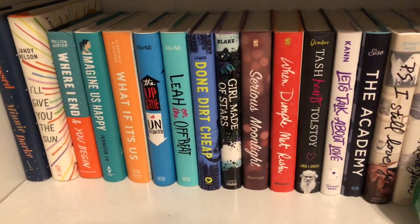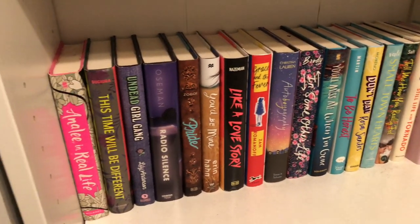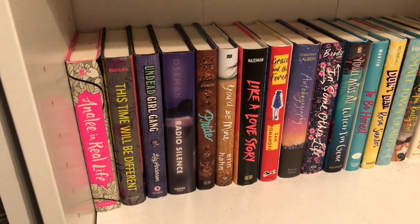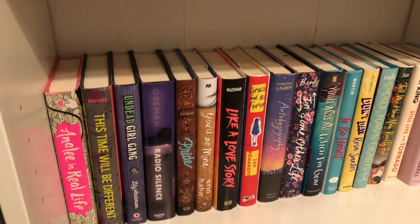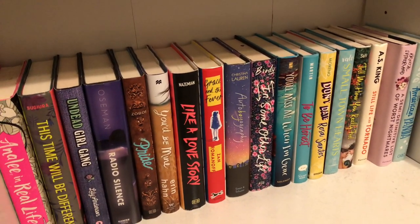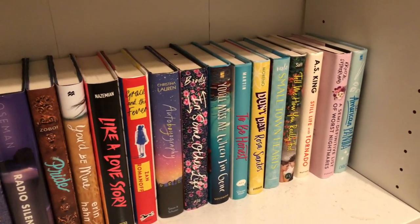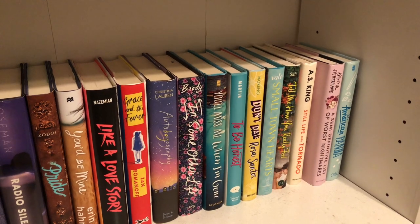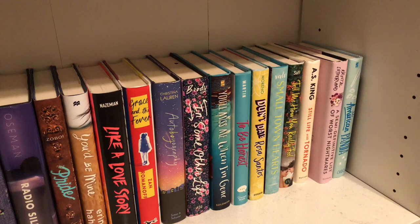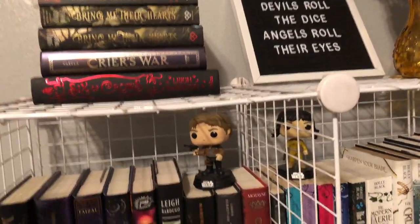I also have another contemporary shelf which has absolutely no decoration. It includes: Annalie in Real Life, This Time Will Be Different, Undead Girl Gang, Radio Silence, Pride, You'd Be Mine, Like a Love Story, Grace and the Fever, Autobiography of Us, In Some Other Life, You'll Miss Me When I'm Gone, To Be Honest, Don't Date Rosa Santos, Small Town Hearts, Tell Me How You Really Feel, Still Life with Tornado, A Semi-Definitive List of Worst Nightmares, and American Panda.